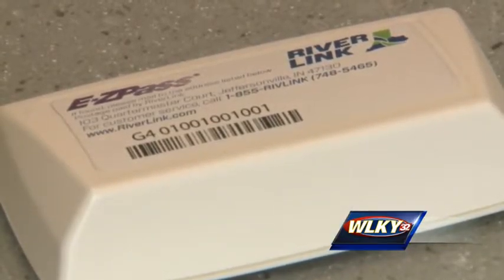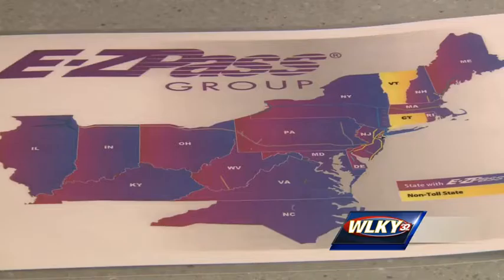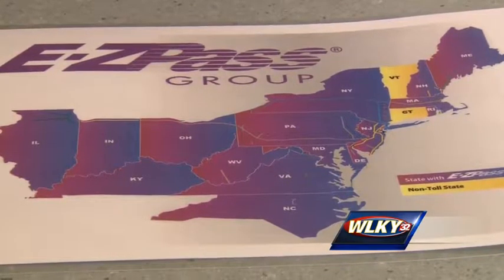If you cover more road than that, the Riverlink Easy Pass transponder is an option. So if you're driving on the Indiana Toll Road, the Illinois Tollway system, or the West Virginia Turnpike, this is the system that will help you. The Easy Pass transponder will be your way to pay for tolls in 16 states.